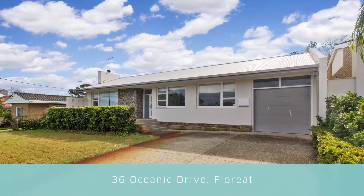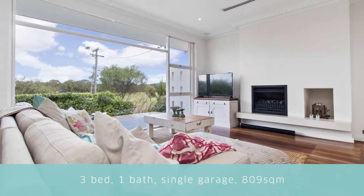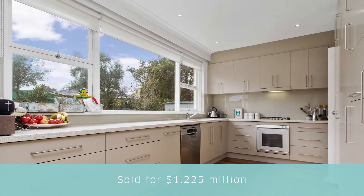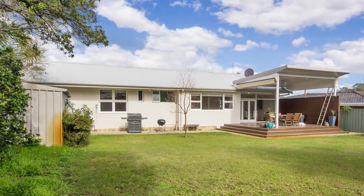Recent sales that highlight this sort of demand include 36 Oceanic Drive, Floreat. Immaculately renovated and occupying a superb west-of-the-forum landholding, this Floreat classic attracted over 50 groups to the first home open and sold immediately after for $1.225 million.